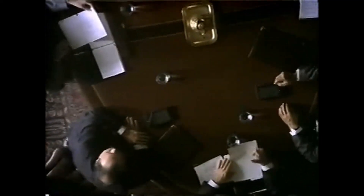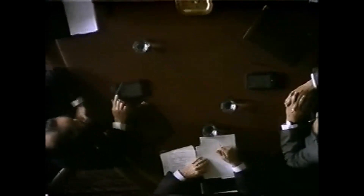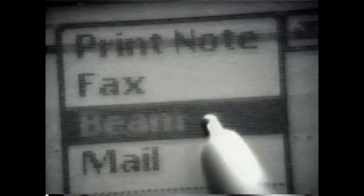Hello everyone. Today I'll be talking about the Apple Newton PDA and the significance of that. Before they had the smartphone, they had the PDA, and Apple was the first company that invented the PDA. It was called the Apple Newton PDA.